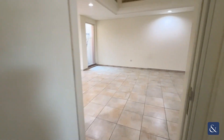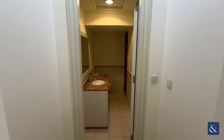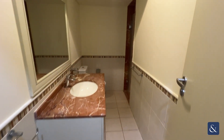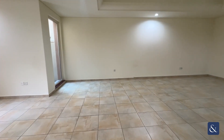Heading back out, on the left you have your guest bathroom with a walk-in shower.